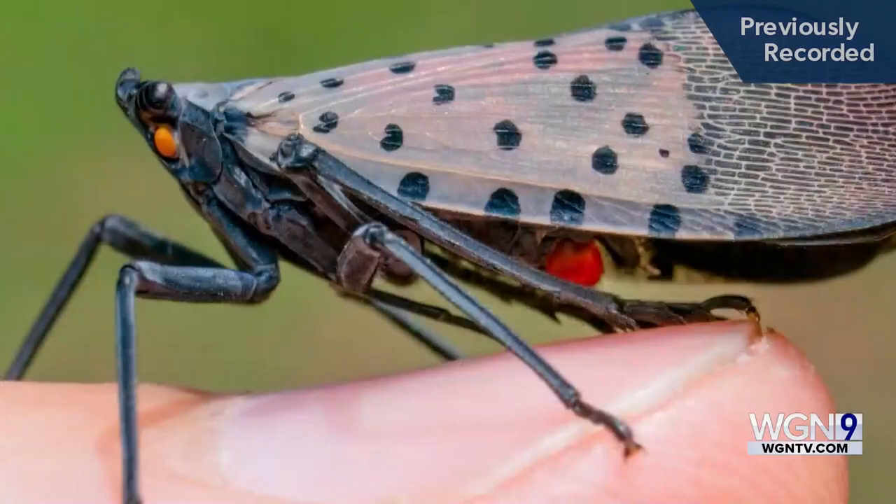It can damage crops and sometimes kill the tree itself. They're not big on flying great distances, but they're apparently great hitchhikers on plant material. This is what the egg mass looks like on a tree along with an adult fly, and this is what the young nymph looks like.